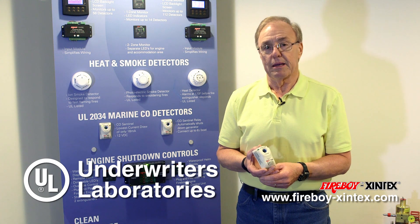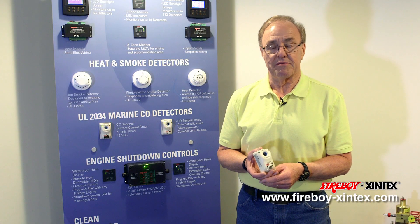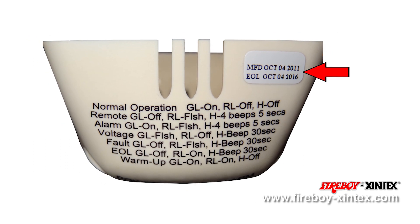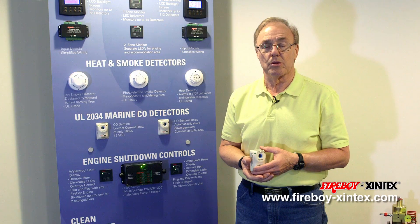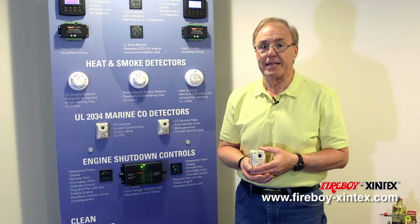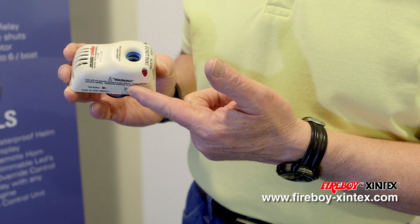UL instituted an end-of-life requirement for all carbon monoxide detectors. The Fireboy Zentex CO detectors now have a five-year end-of-life cycle. On the top cover is the label indicating the date of manufacture and the end-of-life date. At four years and eleven months, the carbon monoxide detector will enter into the beginning of the end-of-life signaling. At that point, the CO detector can be silenced for three days at a time by depressing the test reset button on the side of the unit.